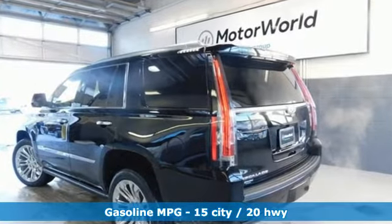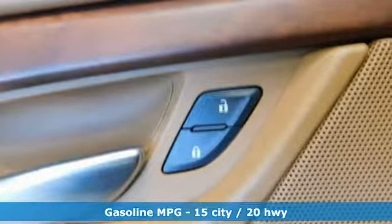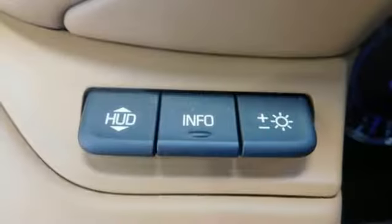It comes with great features you'll love: external memory control, power heated mirrors, heated and ventilated leather bucket seats, streaming video feed rear view mirror, and Wi-Fi hotspot.